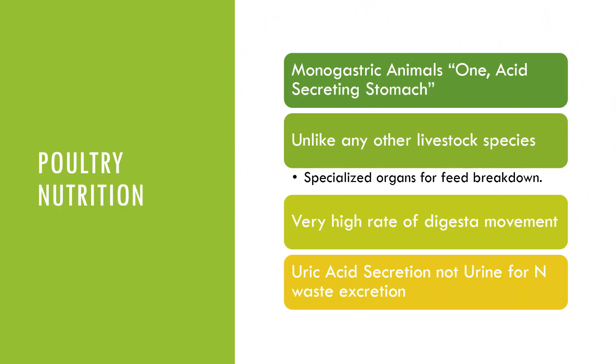When we talk about poultry, these are monogastric animals, which basically means they have one acid-secreting stomach. However, unlike our other livestock species or even our other monogastric species, they have very specialized organs for feed breakdown. They have a very high rate of digesta, and rather than secreting urine to remove nitrogen, they actually secrete uric acid.